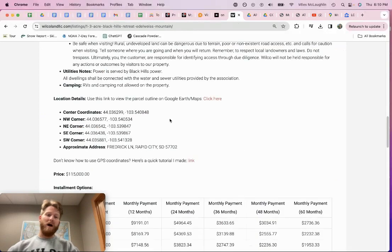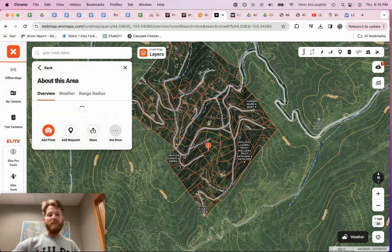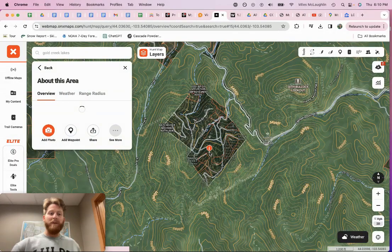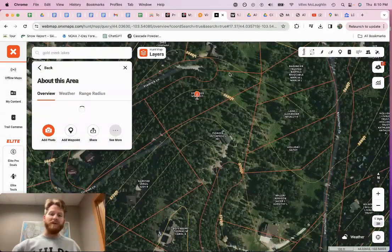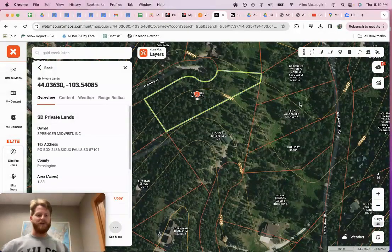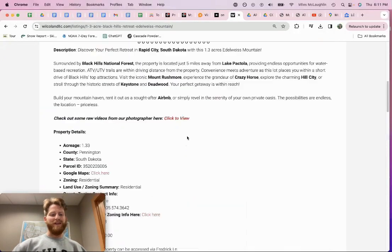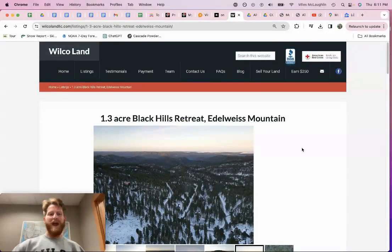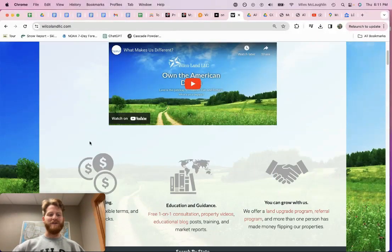Miles McLaughlin here at Wilco Land. If you want to venture out there on your own, use GPS coordinates — my favorite app is OnX Maps. I've got it pulled up here with the coordinates plugged in so you can see the parcel lines. If you're unfamiliar with OnX Maps, get on YouTube or hop on our blog page for tutorials. We've got seller financing available, always open to cash offers. Get with us if you're interested: 605-299-5553.